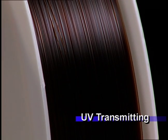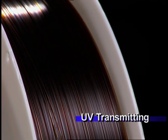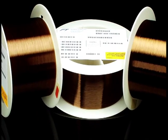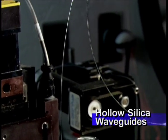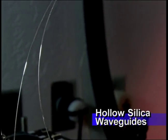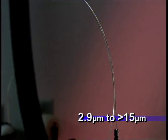UV transmitting fibers exhibit ultra-low solarization and high optical stability, extending transmission to below 200 nanometers. Hollow silica waveguides are an excellent transmission medium for the infrared spectrum, operating from 2.9 to greater than 15 microns.